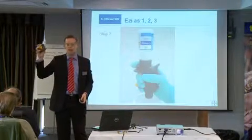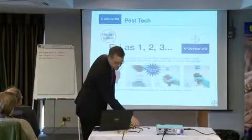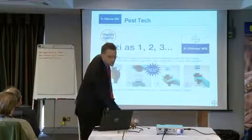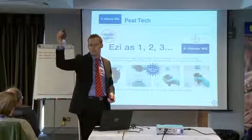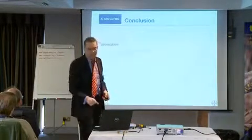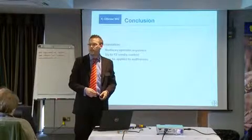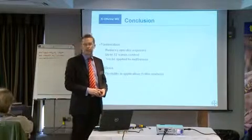That is a tool we believe will help you mix only what you need. There's a card on the stand next door that shows you a little bit more about it. One of those bottles is also the equivalent to 80 litres of solution, so a small bottle goes a very long way. To conclude: the formulation reduces operator exposure, gives 12 weeks control, can be applied to mattresses, and in conjunction with the easy doser it gives you flexibility in application — you don't have to mix 5 litres.